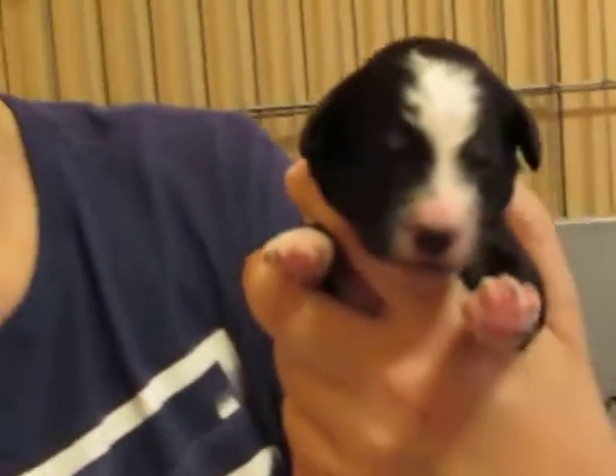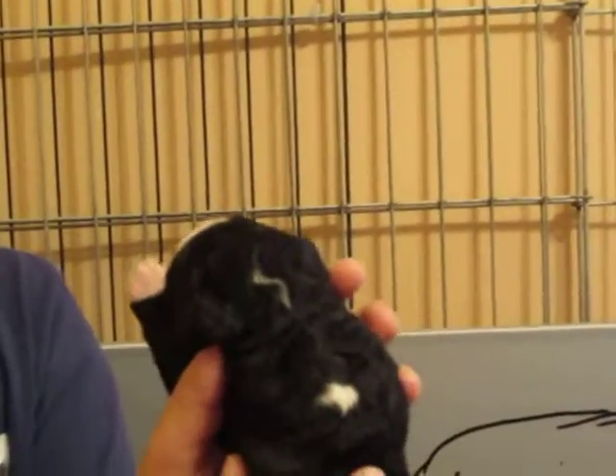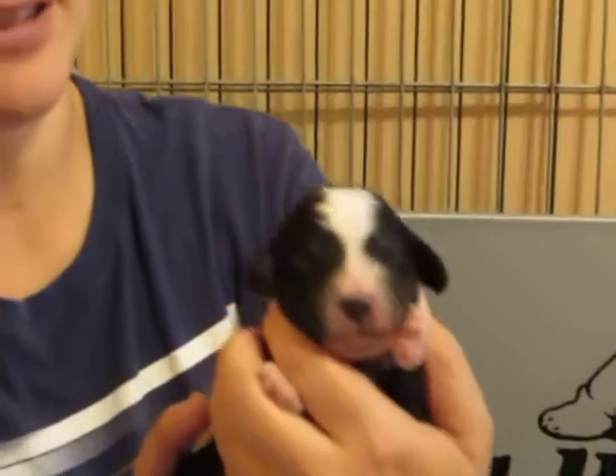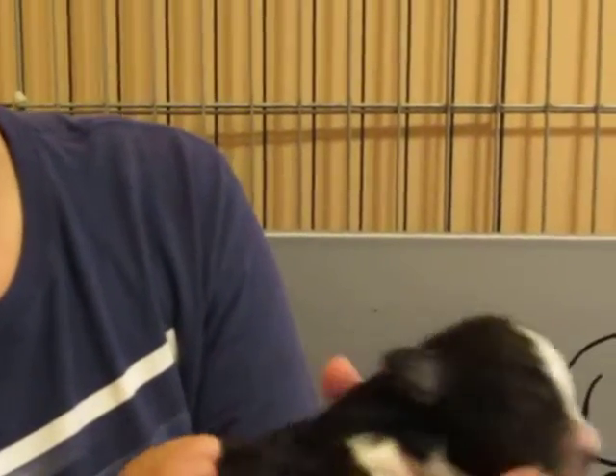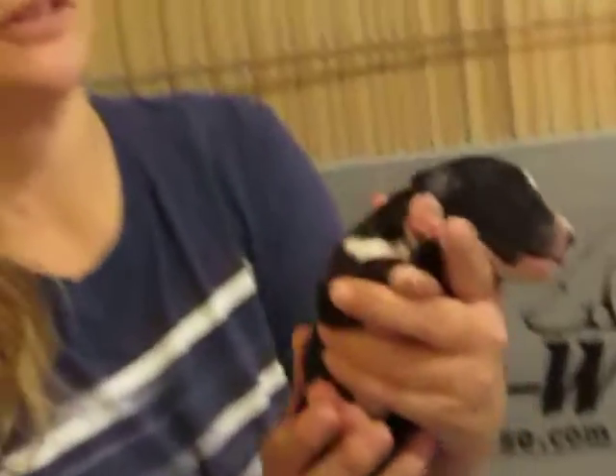Hey buddy, he's a big boy. Oh my gosh, what a cute face! You can see his nose is almost all black — all of their noses will turn black, by the way. Look at those two little white sides. He's got what looks like a lightning bolt going right down here. Oh, that's pretty cute. His face — I know, he's going to be a big boy. He already feels big and chunky, and he's got big paws too.